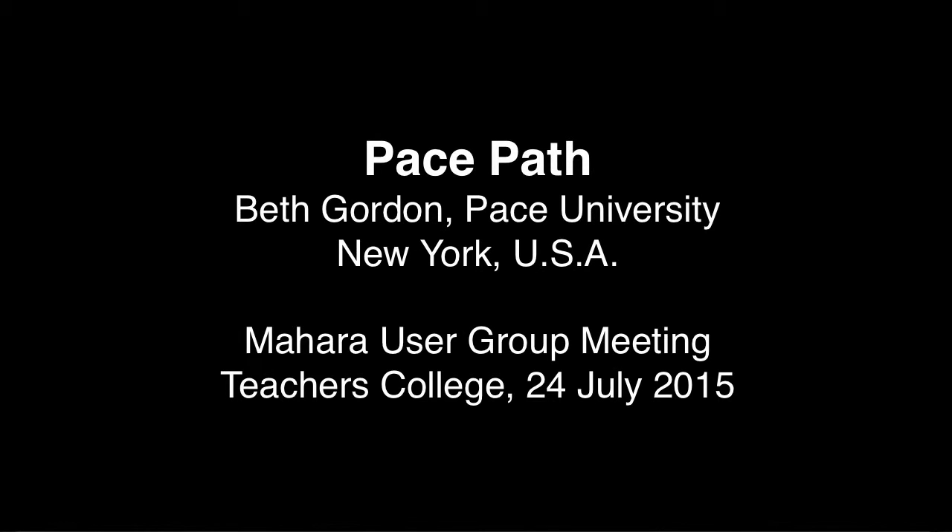I'm curious, Pace, because you've done a major initiative to get the whole community involved. How did you do it? Were the requirements from top-down to faculty that they had to?